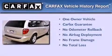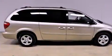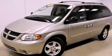This Dodge has had only one owner and it qualifies for the Carfax buyback guarantee. This vehicle is sure to sell fast, call and arrange your test drive today.